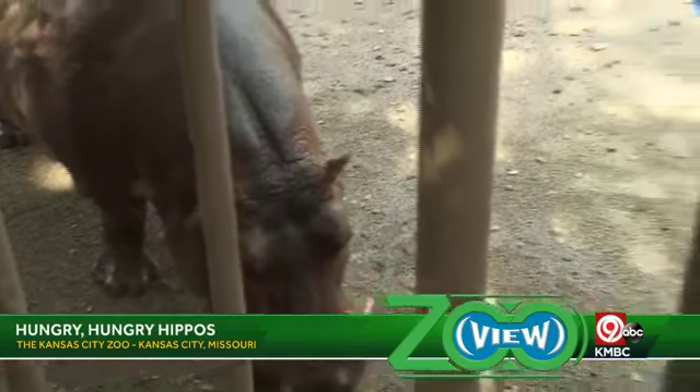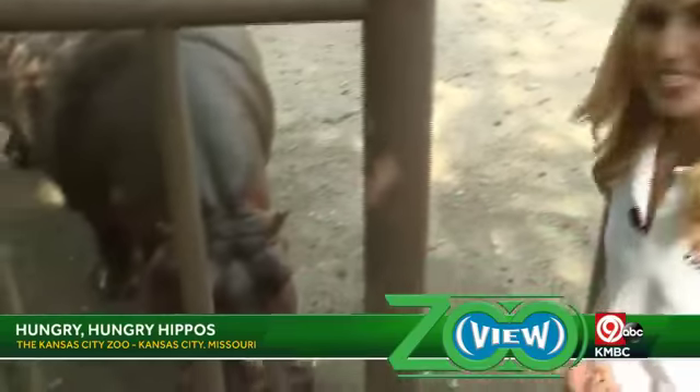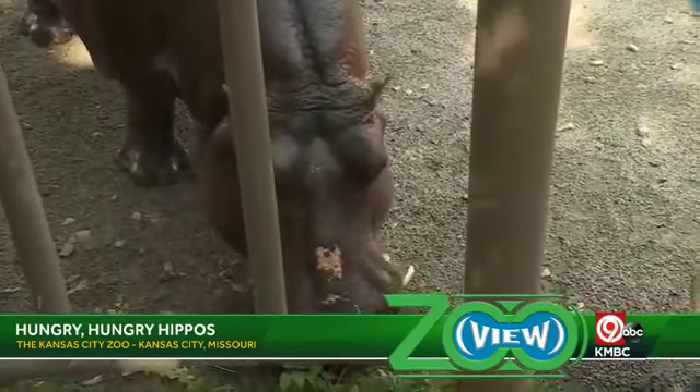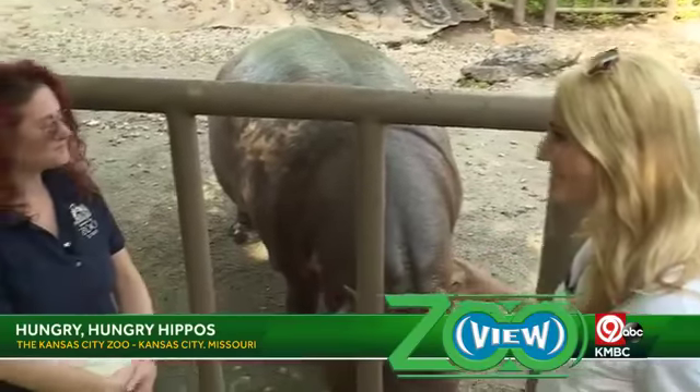Hey everyone, it's Emily Welsh here at the Kansas City Zoo and we're looking at the hippo today, Liberty. She's having a snack right now. She is an amazing creature. She walked right over here as soon as Shelly, our zookeeper, brought the bucket of fruit over. She knew it was snack time.